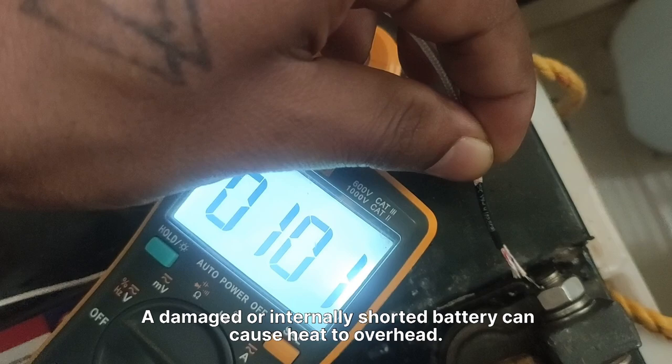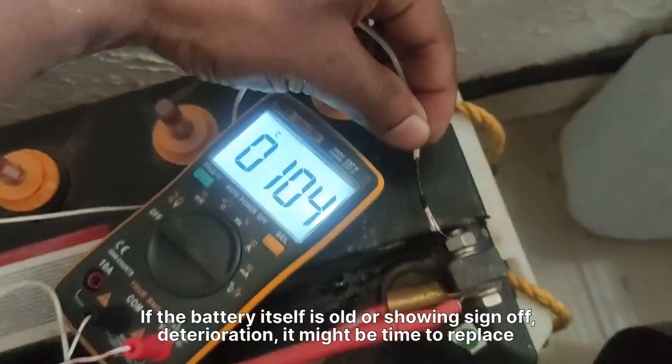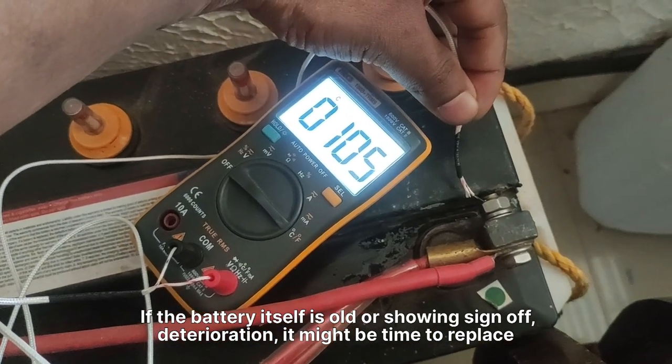6. Battery Issues. A damaged or internally shorted battery can cause it to overheat. If the battery itself is old or showing signs of deterioration, it might be time to replace it.